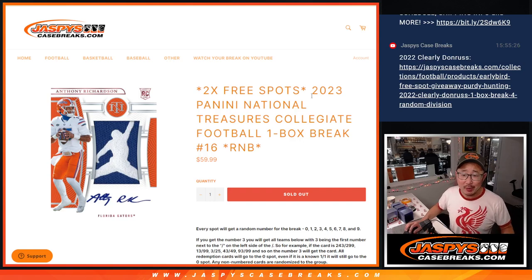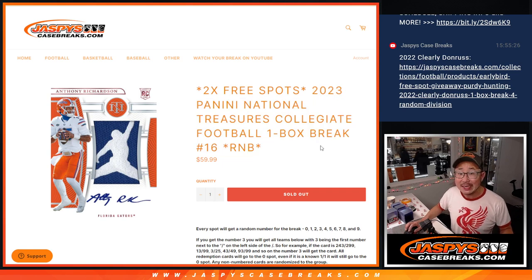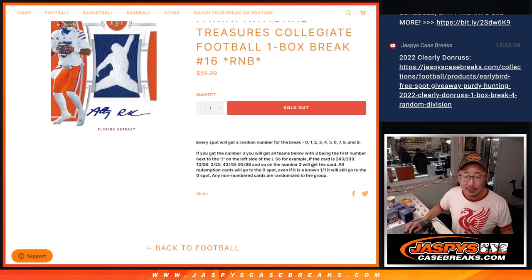Hi everyone, Joe for Jaspi's CaseBreaks.com. Happy Monday. Coming at you with a box of 2023 Panini National Treasures Collegiate Football. One box, random number block break number 16.